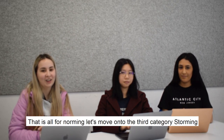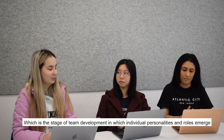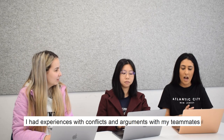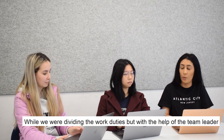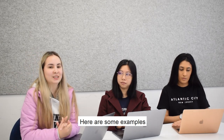Let's move on to the third category: storming, which is the stage of team development in which individual personalities and roles emerge. Have any of you ever faced any problems during this stage? I had experiences with conflicts and arguments with my teammates while we were dividing the work, but with the help of a team leader, everything was resolved. Here are some examples.